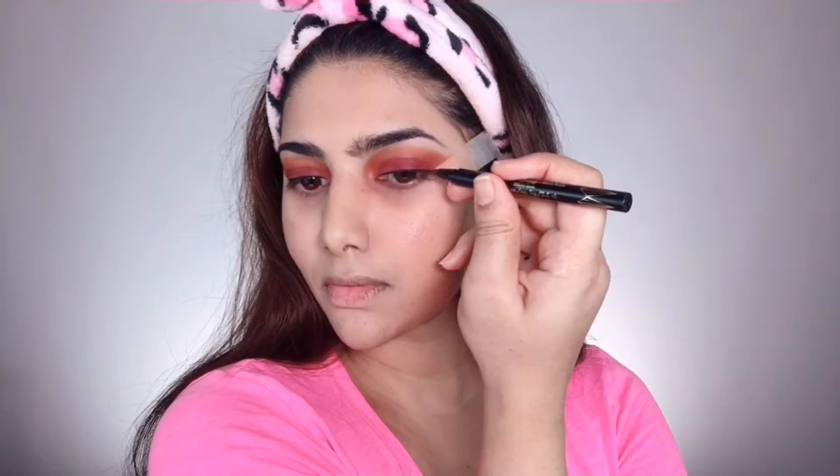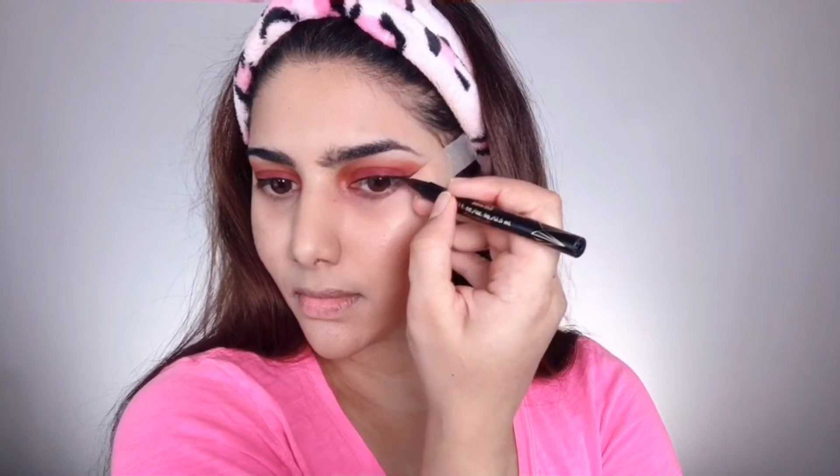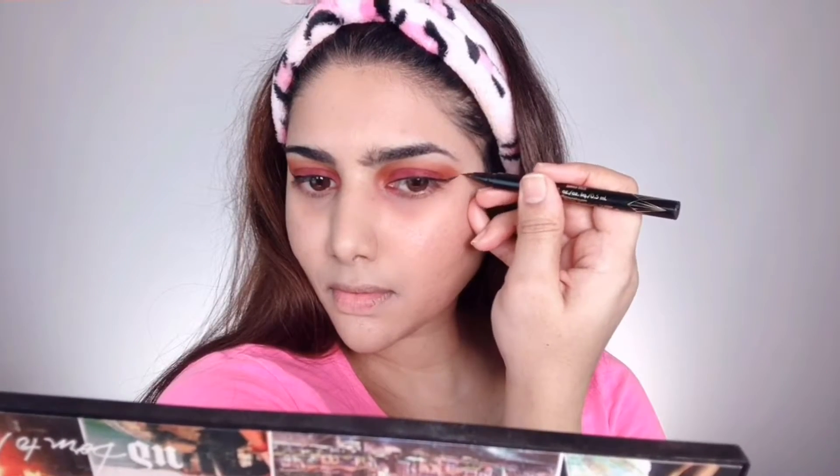Now I'm going in with the Stila Stay All Day liquid eyeliner, creating a long and curvy wing to give this makeup look a sultry style. Start from the inner corner or middle of your eye and work towards the outer corners, then draw a thin diagonal line out to create the wing. Because of the tape used as a guide, it's much easier to achieve that perfect wing. Once done, I peeled off the sticky tapes and repeated the same on the other eye, always checking at the end that both wings look as similar as possible.